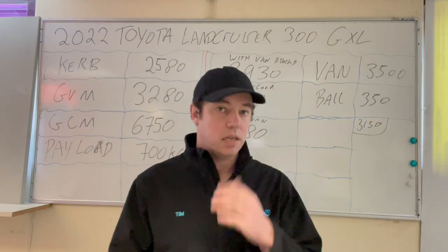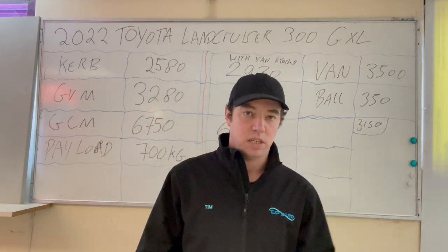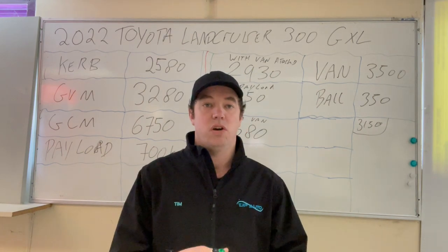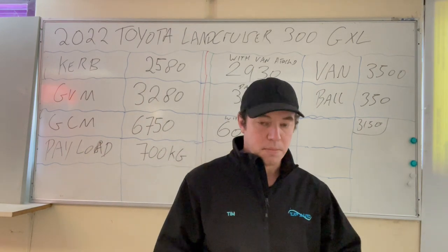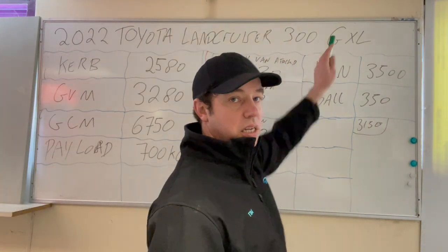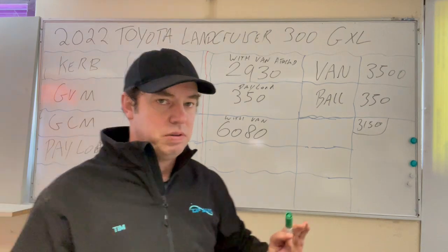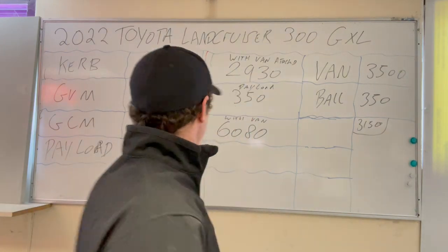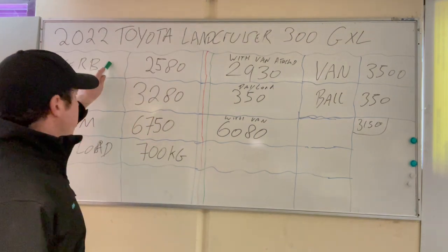Hi guys, just Tim from TJP Auto. I'm going to do a quick video on the 2022 Toyota Land Cruiser 300 Series GXL and whether it can tow three and a half tonnes. We're using the GXL as our base — it's just a general guide, as the curb weight does change depending on the make and model, so you've got to be wary of that.